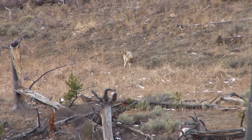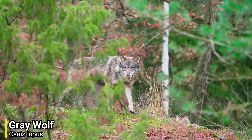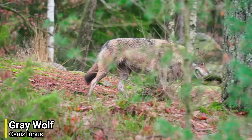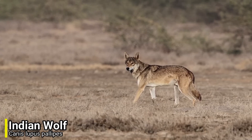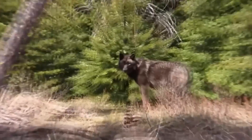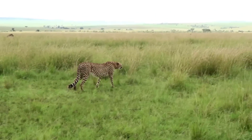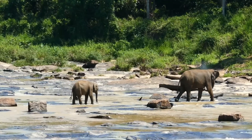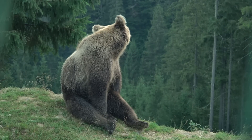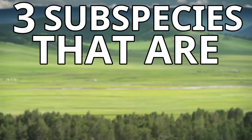Different subspecies can look very different from each other and can also be adapted to completely different ecosystems. One of the best examples of this is the grey wolf, as it simply has so many different subspecies that can be found all over the world. Some great examples are the Arabian wolf and the Indian wolf, and even the dingo and the domesticated dog. All of these creatures live completely different lives, and if one of them went extinct it would be a tragedy. This is why we should do more to protect subspecies, and if a subspecies does go extinct it should serve as a warning sign that the whole species could disappear. In this video I will be going through three subspecies that are slowly disappearing.